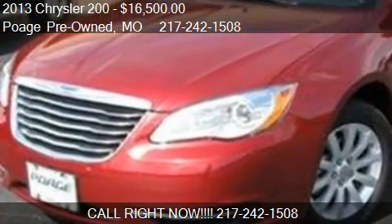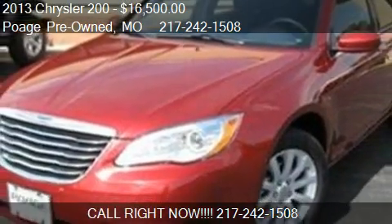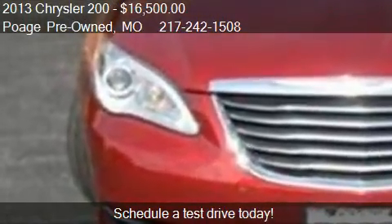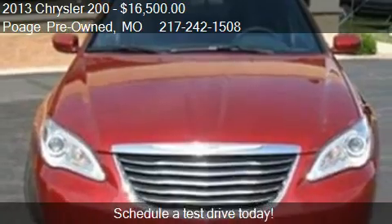This 2013 Chrysler 200 is offered by Poage Pre-Owned, priced at $16,500. This 200 is ready to sell, with just over 14,510 miles.